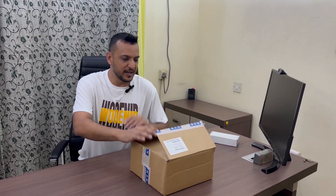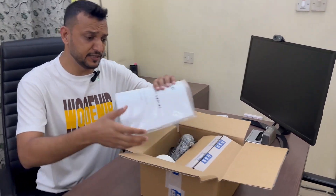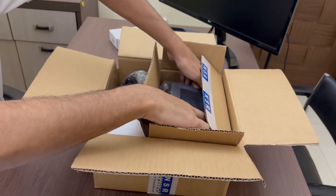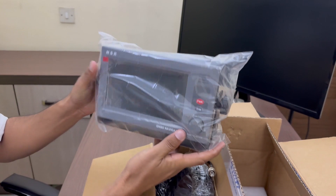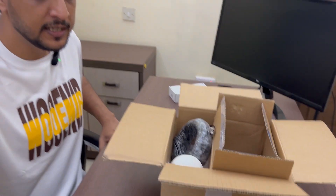Hello friends, Arslan here. In this video I want to show you an IMO-approved GPS from NSR. It is a touchscreen GPS suitable for ocean-going vessels.